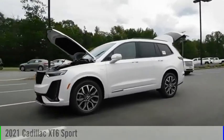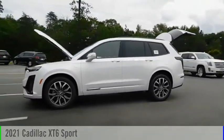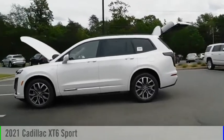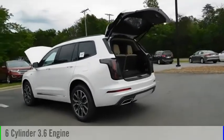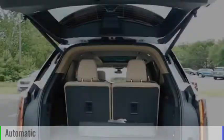Looking for the right vehicle? Check out the 2021 XT6. This vehicle is powered by a four-wheel drive, six-cylinder, 3.6-liter engine and comes with an automatic transmission.